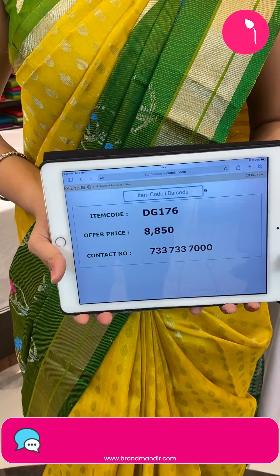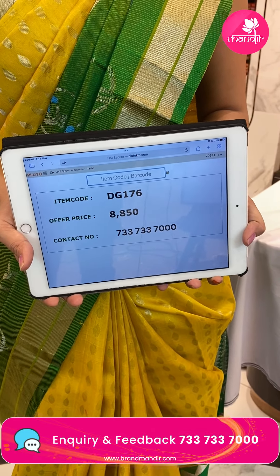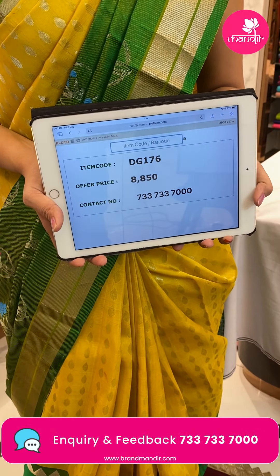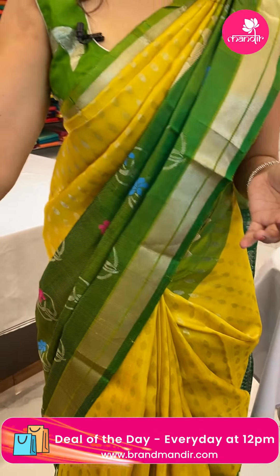This is from Brand Mandir. Item code DG176, offer price 8,850 rupees. To purchase, take a screenshot of the item code and send it to our WhatsApp number 7337337000. Within Hyderabad, cash on delivery option is available, and global courier service is also available.